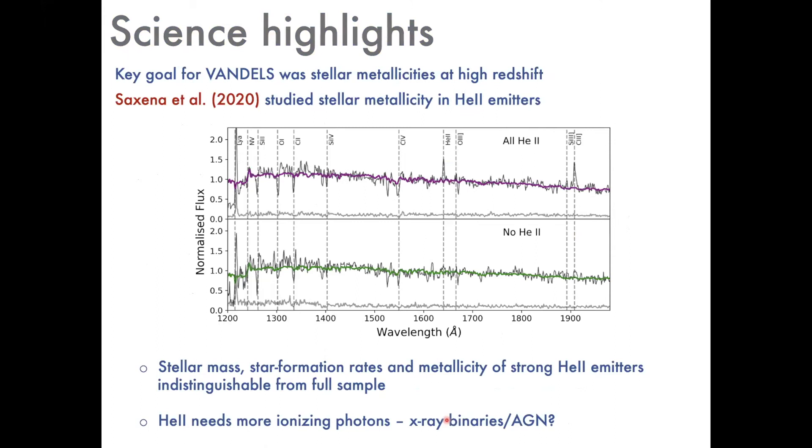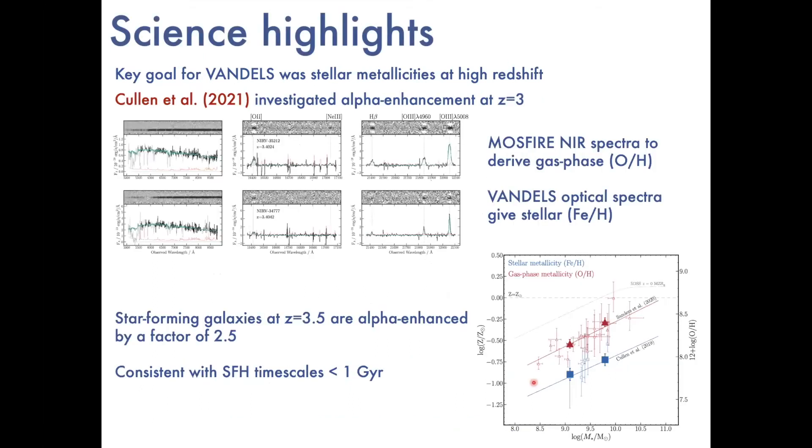Iush Sachs looked at metallicity in a different context, examining properties of VANDELS galaxies that produce noticeably strong He II emission. Two stacked spectra are shown — the top stack of He II emitters with strong He II emission, and the bottom of non-emitters. In terms of stellar mass, star formation rates, and metallicities, He II emitters appear no different from the parent population. However, there's clearly some extra source of high-energy ionization photons needed — possibly X-ray binaries, AGN, or some other source — and investigations are continuing.